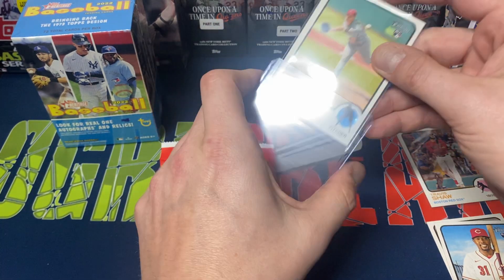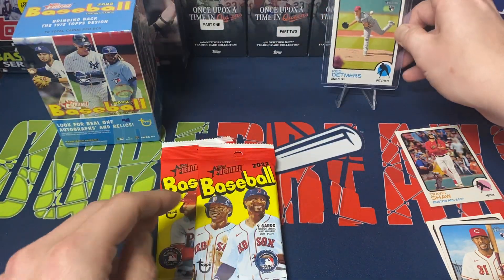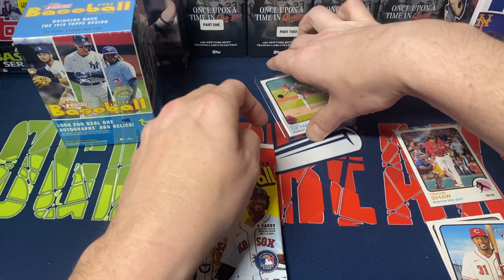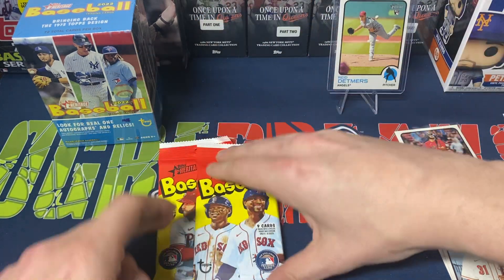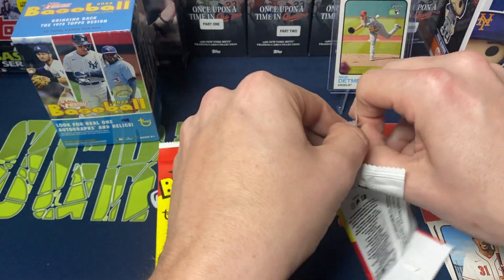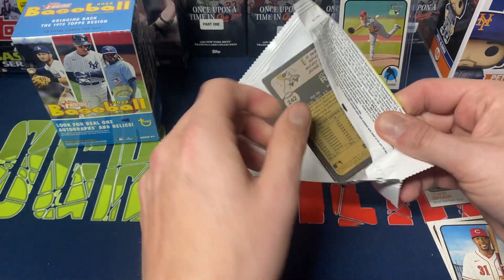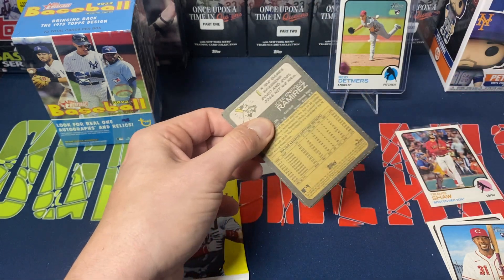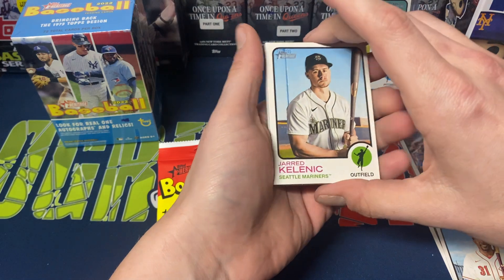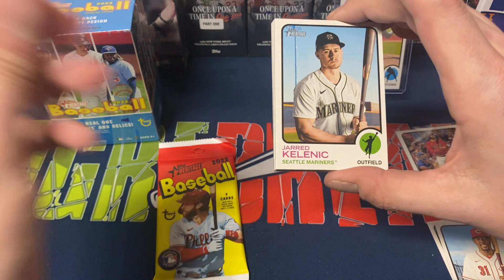I like Heritage this year. I think this will probably be the last video that I personally do of Heritage, especially with Bowman already surfacing in some stores retail-wise. The hobby release, I believe, is not until next week — I could be mistaken on that. Especially once Bowman comes out, definitely expect to see a bunch of Bowman on the channel once I'm able to get my hands on it.